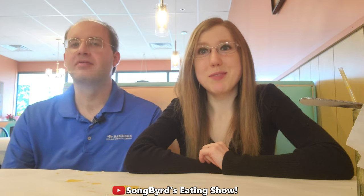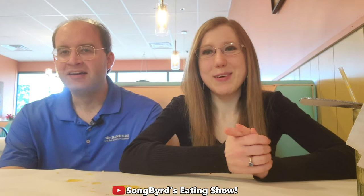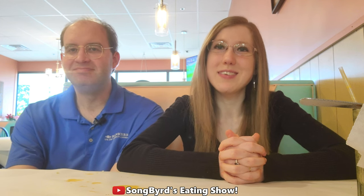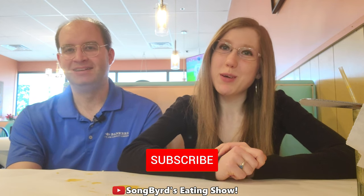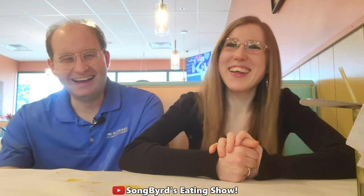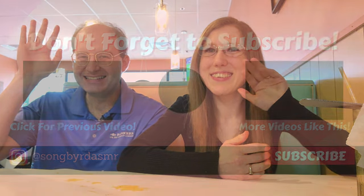I only wonder what the palak paneer is gonna taste like — if everything else is this good, we have to get that next time. Anyway guys, that's all the time we have for today. I hope you enjoyed this review of Mantra Indian Grill. If you're in the Memphis area, please check out this place — it's really good and I highly recommend it. Honestly, I think it's some of the best Indian food I've ever had. Be sure to click the red button below to subscribe to the channel and hit the bell for notifications. We'll see you in the next video — this is Crystal and Charles, bye birdies!